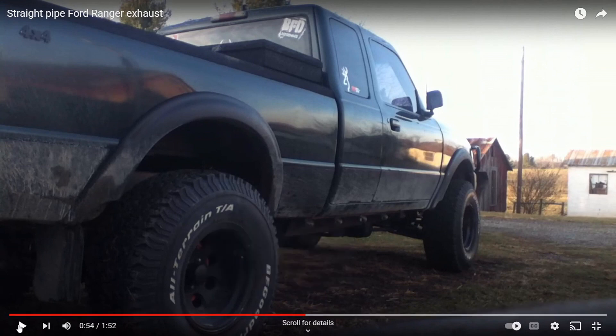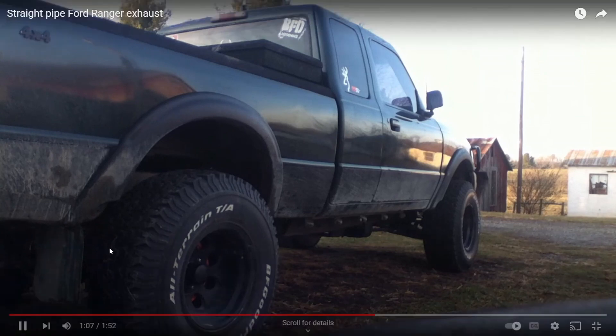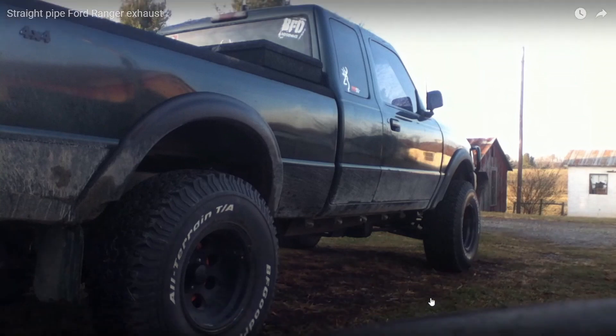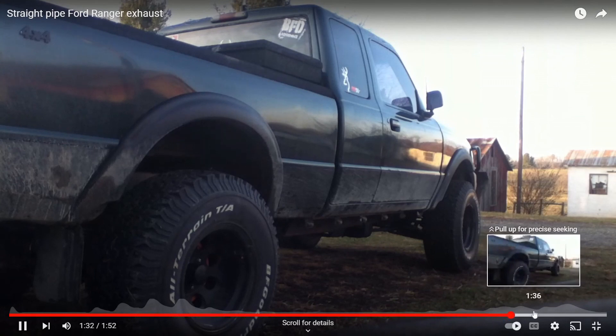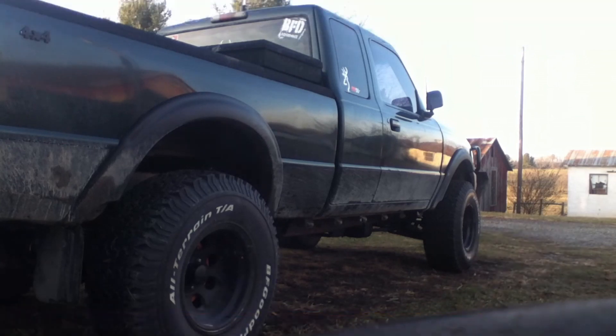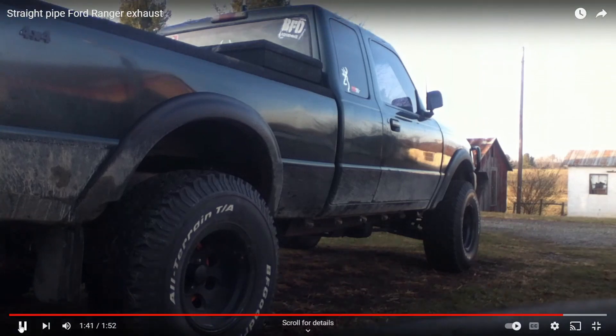Maybe he's gonna rev it up for us. I don't know his name — that boy — it sounds like there's a little misfire or something there. Come on son, give us a little rev. These trucks just sound like that.